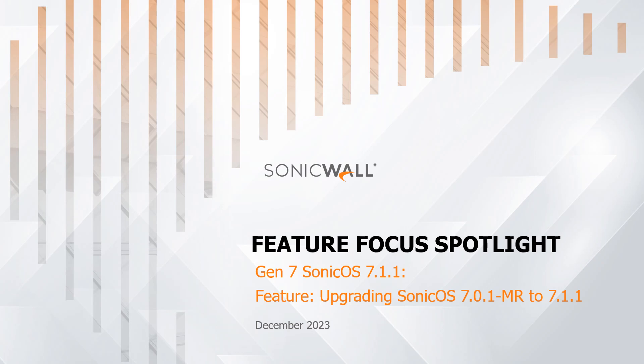Welcome to our video series, Feature Focus Spotlight by SonicWall. Today's topic: SonicOS 7.1.1 Firmware Upgrade. In this video, we'll navigate through the features and benefits of SonicWall's Gen 7, and we'll also see a demonstration of the firmware upgrade process.